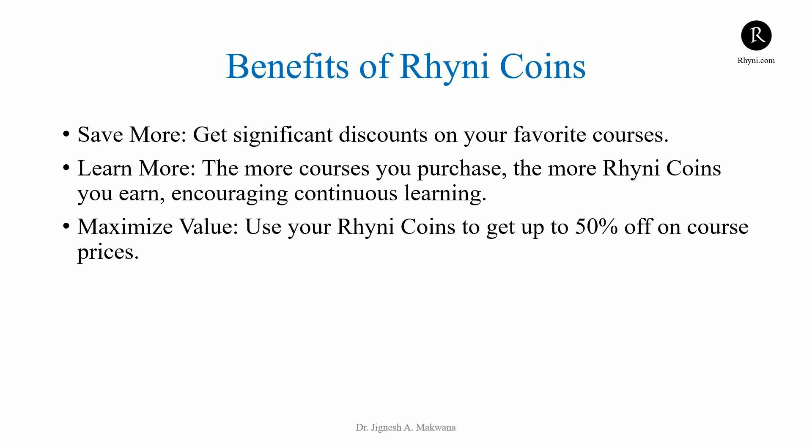With RheniCoins, you can save more, learn more, and maximize your value. Every purchase not only enhances your skills, but also rewards you with more learning opportunities.